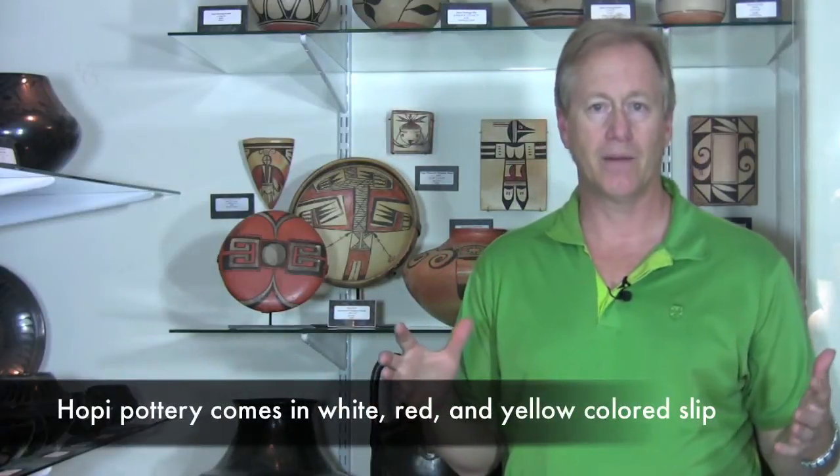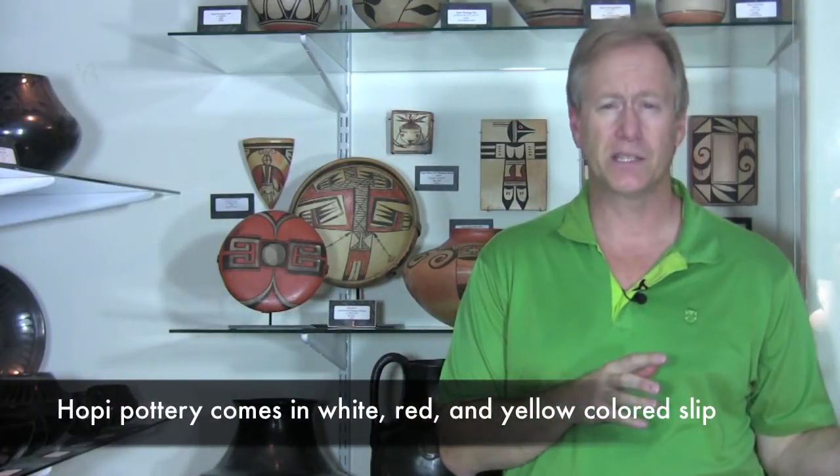Hopi pottery is made in Arizona and it's really one of my favorite pottery. One of the things I love about it is just the coloration. It can come from almost a very white slip to the extreme of red, and the most common is kind of a gold or yellow color.